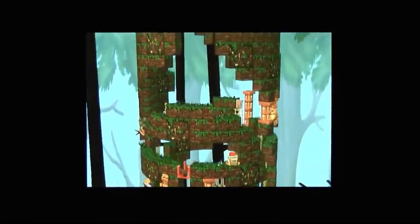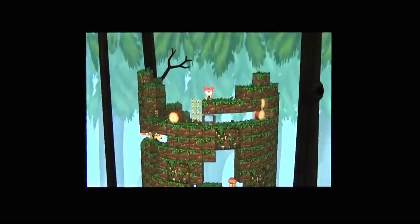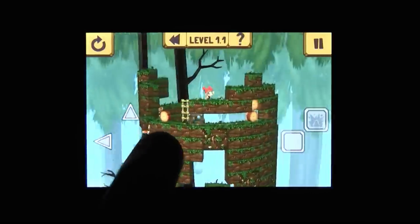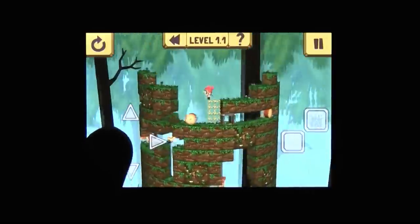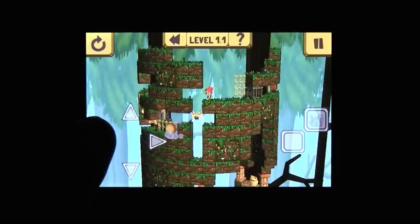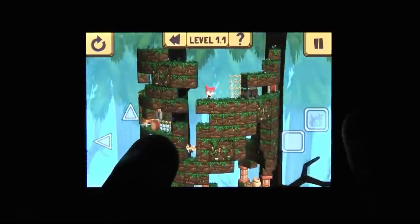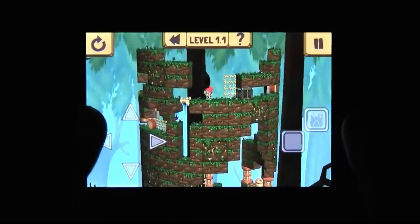One of the best things about Rynth Island is how much gameplay it offers. There are several different missions for each level, and each one changes things up. So rather than simply finding the exit, you might have to collect things or solve the puzzle in a certain amount of steps. Not only are the puzzles designed well, but they give you plenty of ways to play as well.